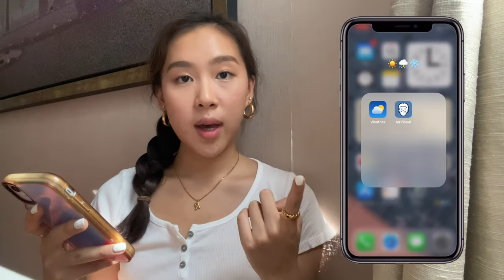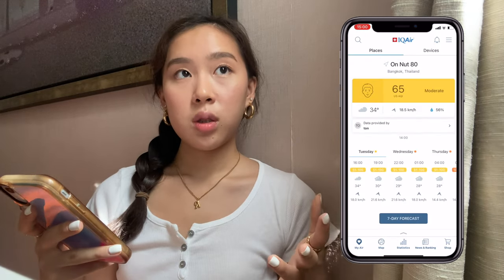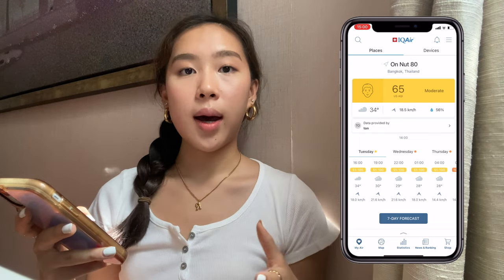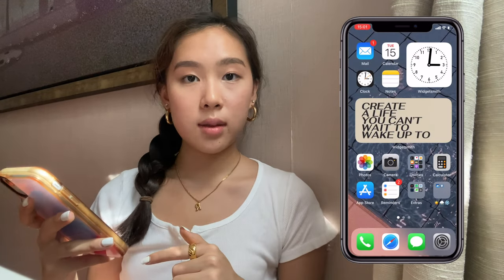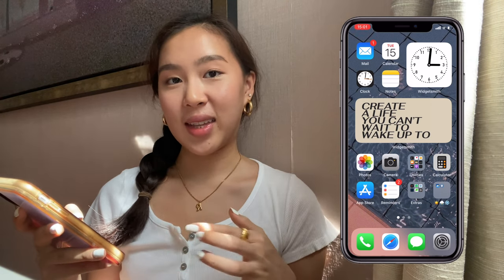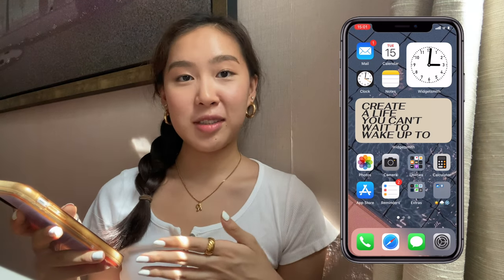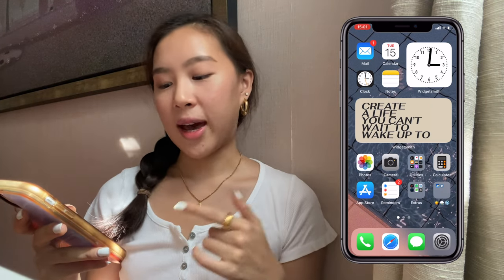Next to the extras folder I have a weather app and Air Visual, which tells me the pollution level in the air where I live. The pollution can get very bad at times so I like to know whether I should be going outside. In the dock I have phone, Safari, messages, and settings — I haven't changed this because I'm a creature of habit and I like these four apps right where they are.